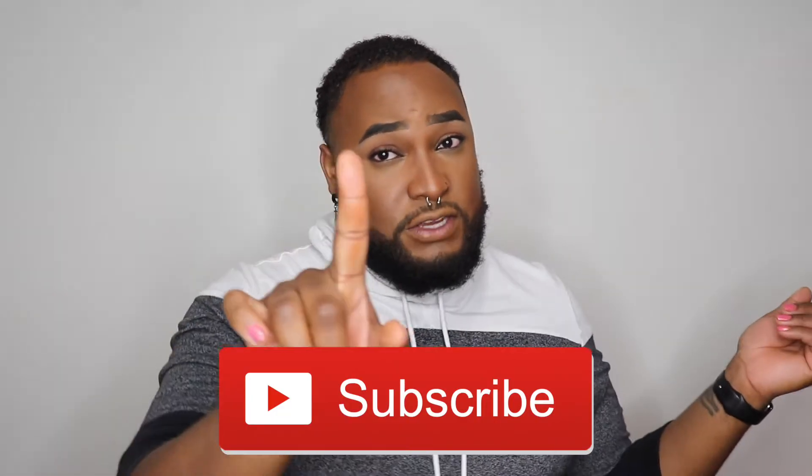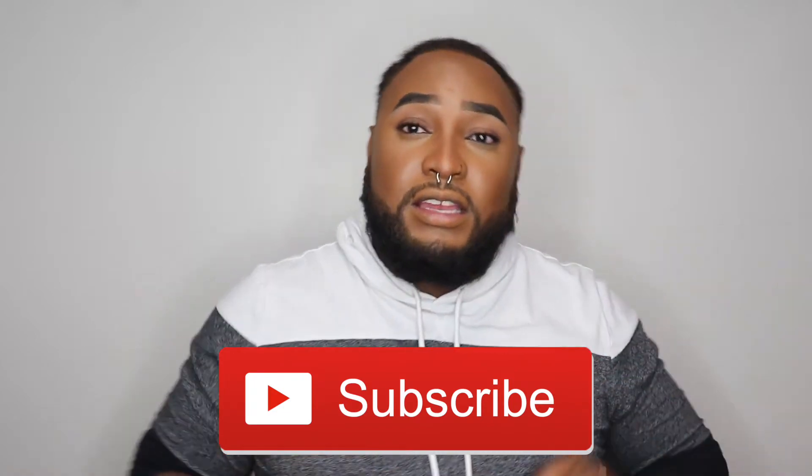Make sure you guys stick around because there is a special announcement at the end of this video, so watch it to the end. Before we start, if at any point you are enjoying this video, go ahead and give it a huge thumbs up, like, and support. Also, if you want to continue seeing my face on your YouTube feed, subscribe to my channel and hit that notification bell.